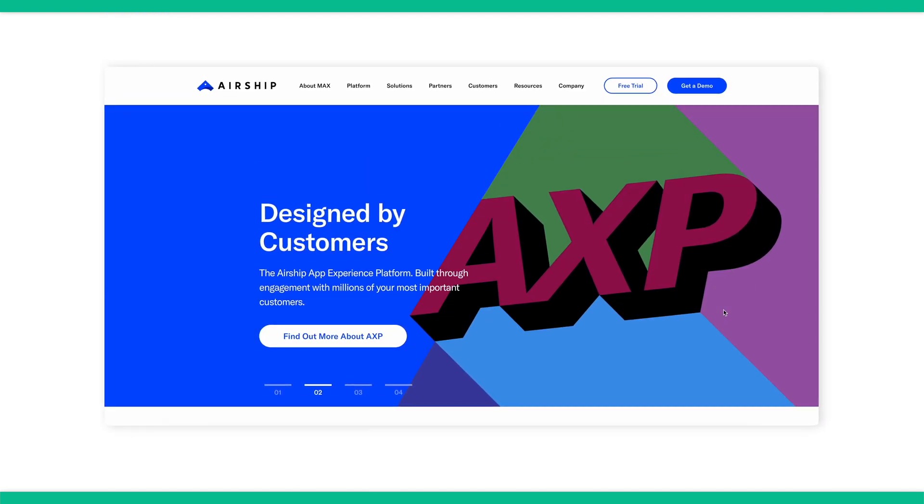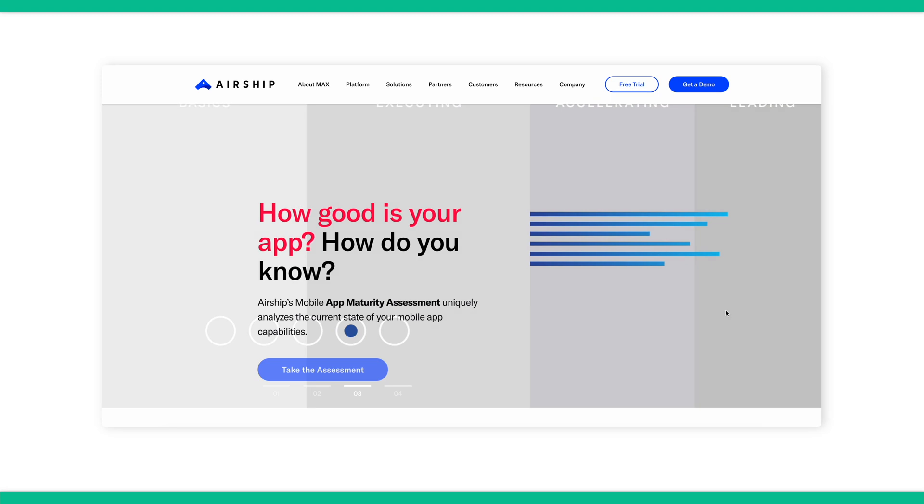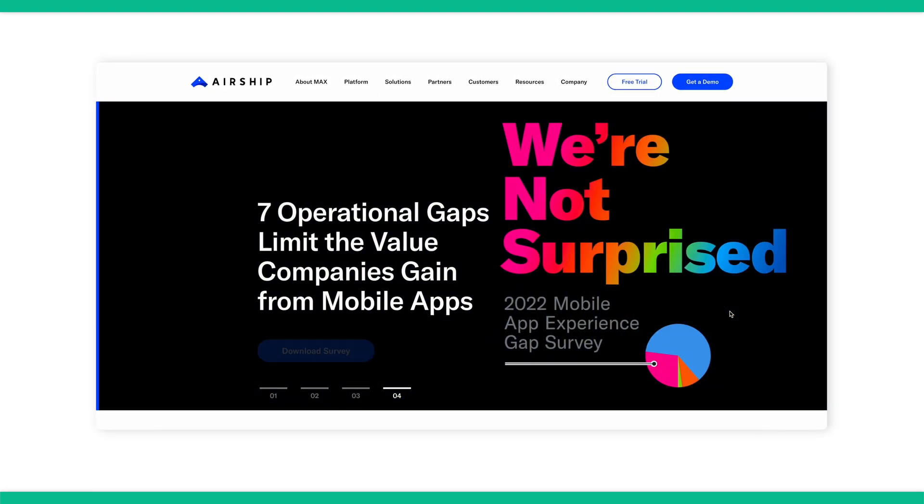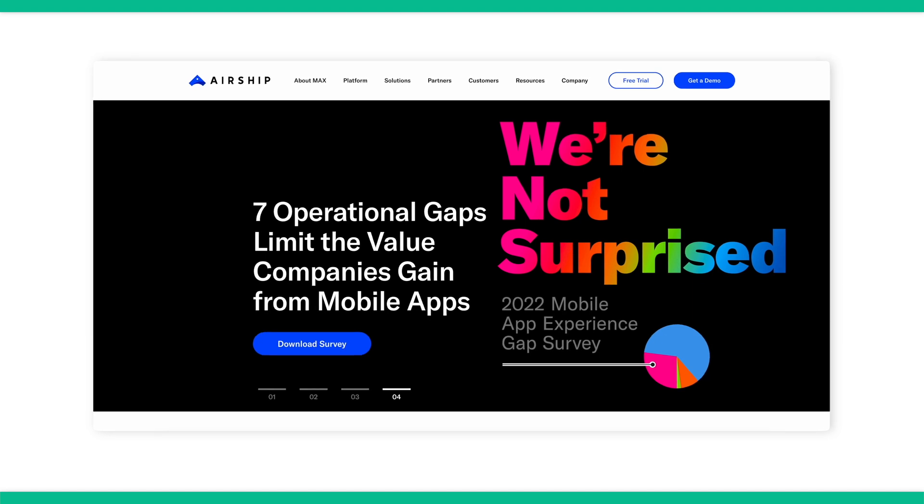Airship specializes solely in mobile communication experience, which means it doesn't just help with mobile app push. It also tackles things like SMS messages, email, and mobile wallets. While predictive analytics and AI optimization are attractive features to have, this sort of service comes at a price — this service starts at $99 a month.